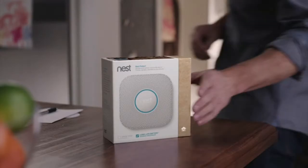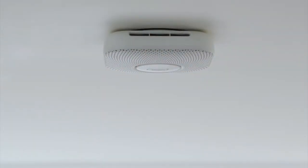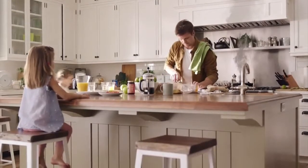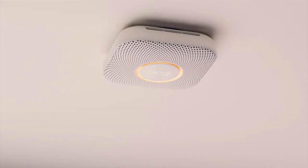Meet Nest Protect. It's designed with advanced technology to sense smoke and carbon monoxide. It can give you an early warning before an alarm. Heads up, there's smoke in the kitchen.